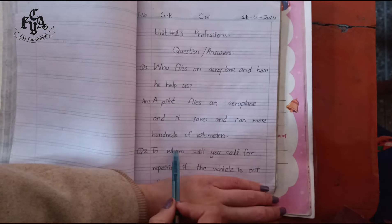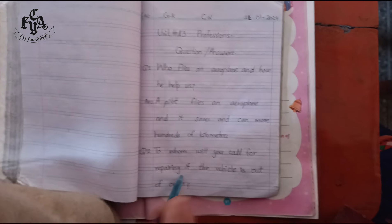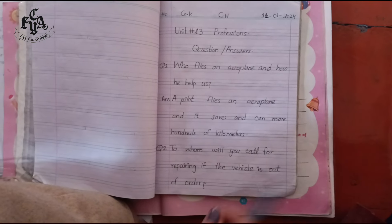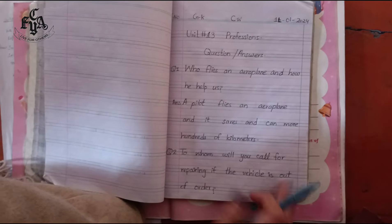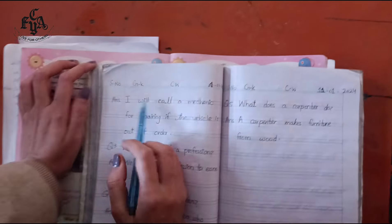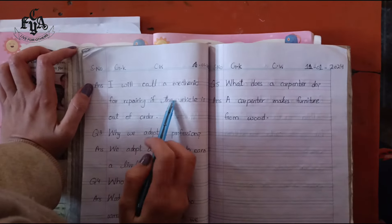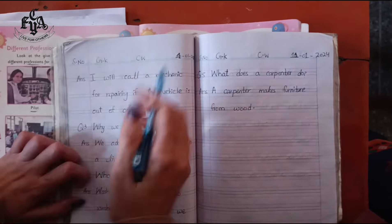Question number two: to whom will you call for repairing if the vehicle is out of order? If your car or any other vehicle or bicycle is not working, to whom will you call to repair it? The answer is: I will call a mechanic for repairing if the vehicle is out of order.